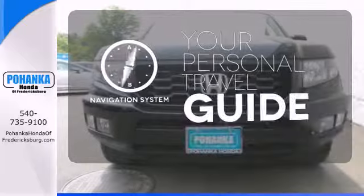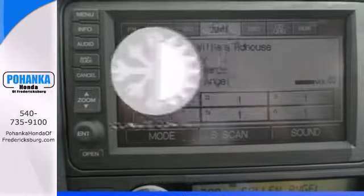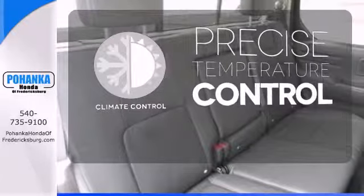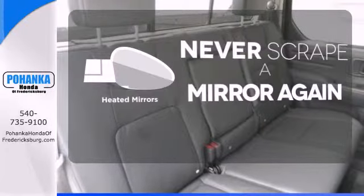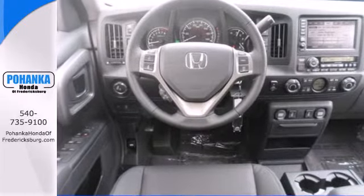It comes with a navigation system to easily guide you to your destination. Select the perfect temperature with climate control. Heated mirrors mean never worrying about ice obstructing your view. Take to any road in this versatile Honda Ridgeline.